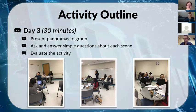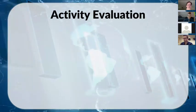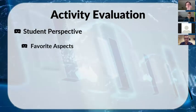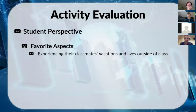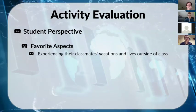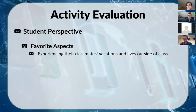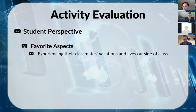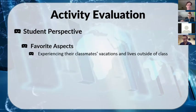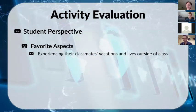Afterward, students filled out a brief survey feedback form. The student evaluation was pretty interesting. Their absolute number one favorite thing — nearly every single person said this — was experiencing their classmates' vacations and lives outside of class. Especially in a college class where you see each other only an hour and a half twice a week, this really helped them bond and form more of a community than you'd typically get.